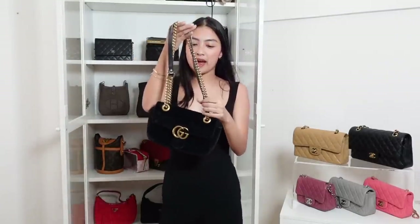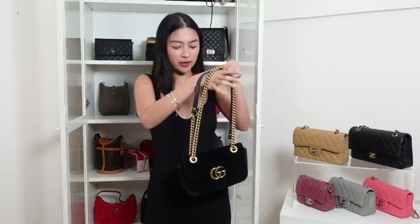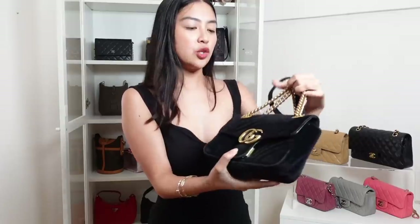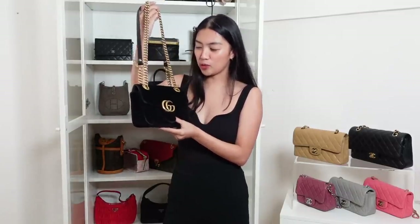Next is this Gucci bag. And this is a memorable bag kasi ito yung unang-unang bag na talagang pinag-ipunan ko. Si Gucci Marmont, hindi ko alam kung mare-recommend ko pa siya because it's ubiquitous — it's everywhere, everyone has it. But it's also a classic of Gucci, and andami niyang neutral colors. So I got this during my first time in Europe. Never ever ko siya ilalatgo, kasi it will always remind me na siya yung unang bag na pinag-ipunan ko.